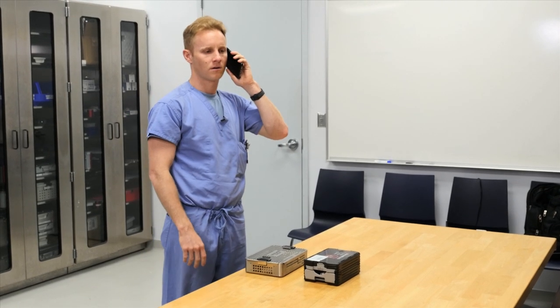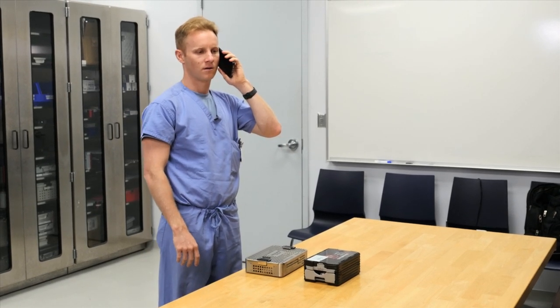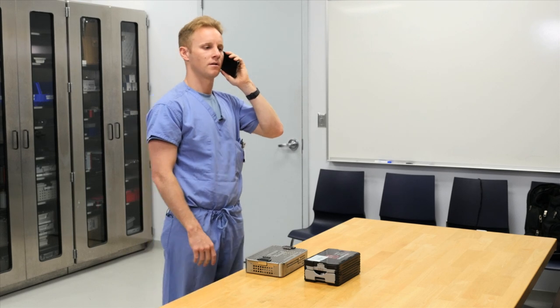Hello, this is Gene. Hey Gene, Dr. Smith here. Hey Dr. Smith, how you doing? Good, thanks.